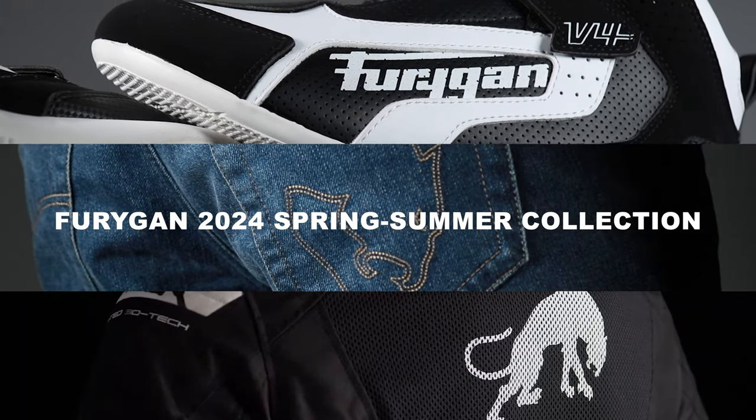Hi there, I'm Adrian from GNS Accessories. I've been with the company for approximately 30 years now and today I'm going to talk to you about the brand new Furigan 2024 Spring Summer Collection.